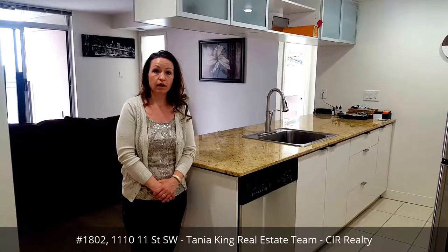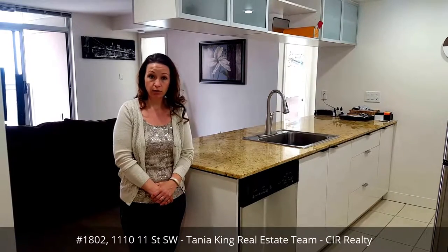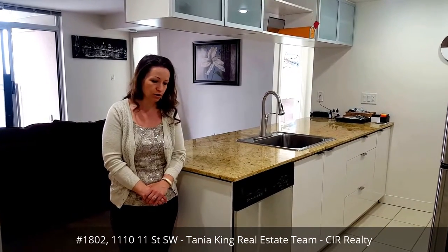Hi, this is Tina Hansen with the Tanya King Real Estate Team with CIR Realty. We are in our newest listing in the Stella building downtown — unit 1802, on the 18th floor. It's a two-bedroom, one-bathroom with titled underground parking, so come on in.